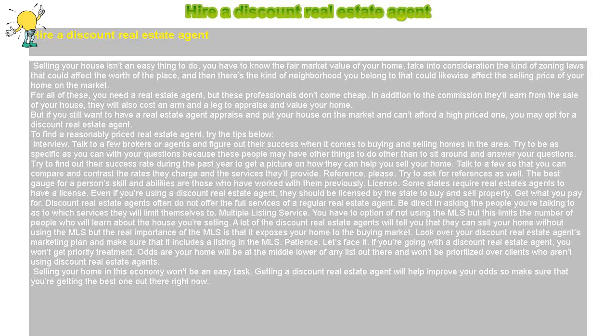Hire a discount real estate agent. Selling your house isn't an easy thing to do. You have to know the fair market value of your home, take into consideration the kind of zoning laws that could affect the worth of the place, and then there's the kind of neighborhood you belong to that could likewise affect the selling price of your home on the market.